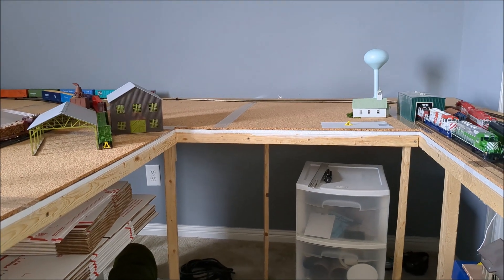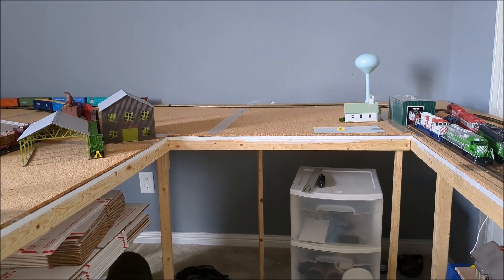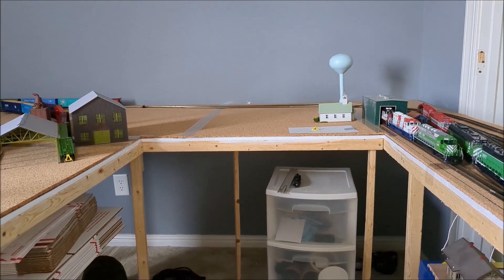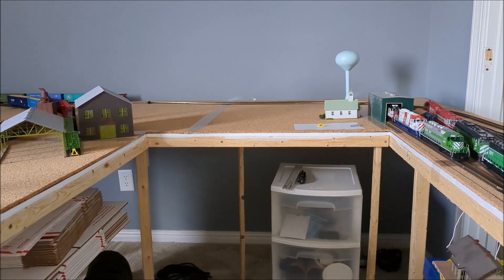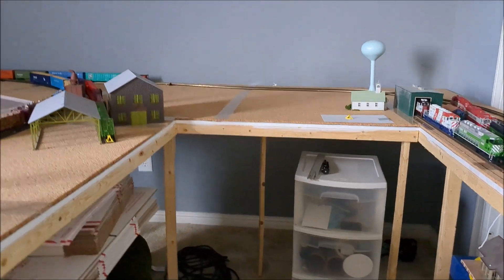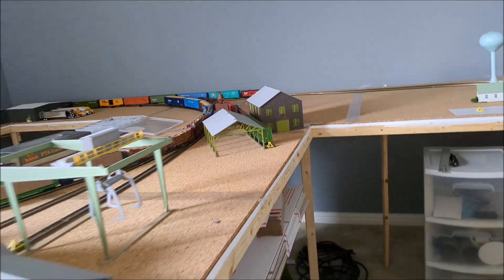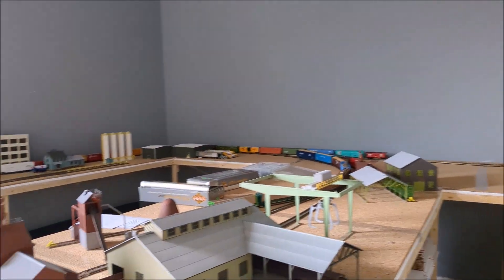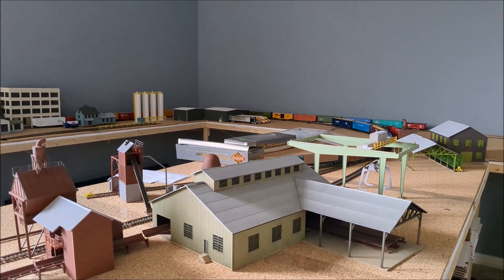Right now the operation of the layout is not really hampered by this situation. But as I begin to place buildings and structures and such, I'm afraid it's going to cause a problem. A couple of ideas there — if y'all can think of any other methods that I might use, I would appreciate that.